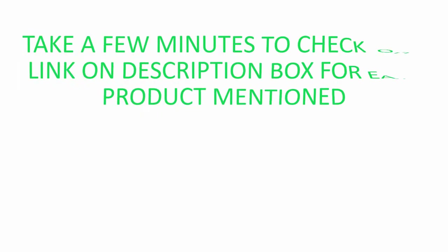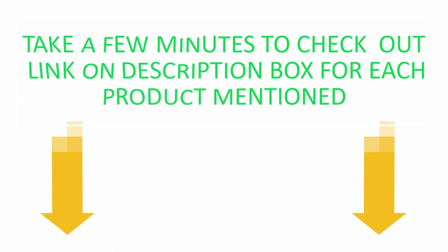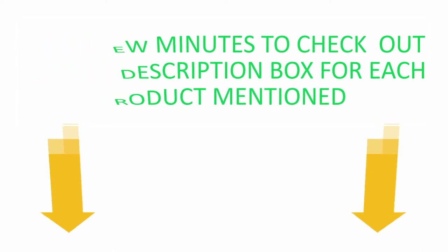This video aims to provide the viewer with enough information. Take a few minutes to check out the links in the description box for each product mentioned, so don't wait — watch our full video.